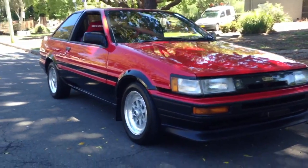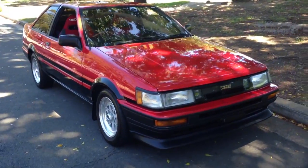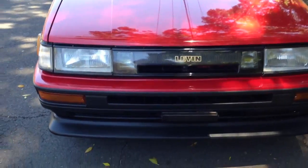G'day viewers. Gil Lee from Edward Lees. Have a look at what's just arrived from Japan — just come back from the detailers. Absolutely stoked with this.